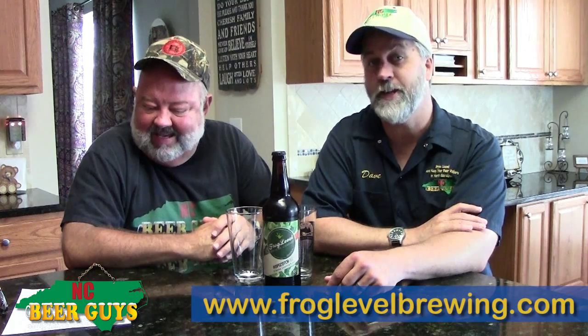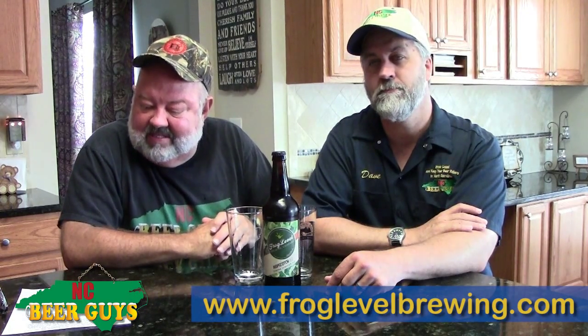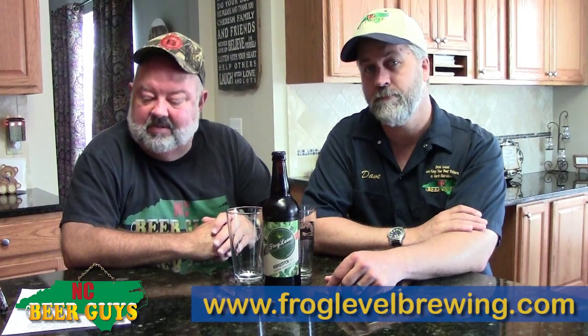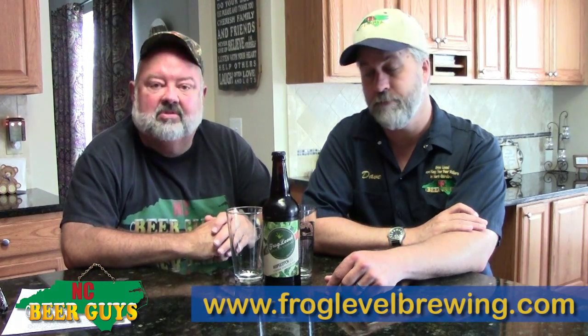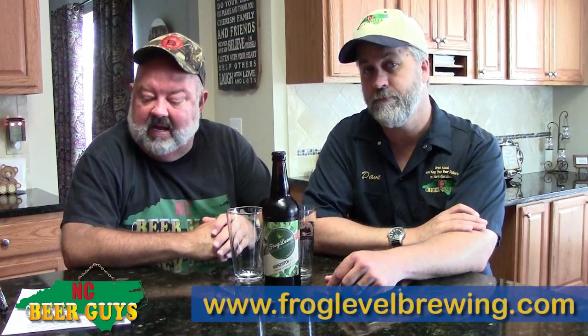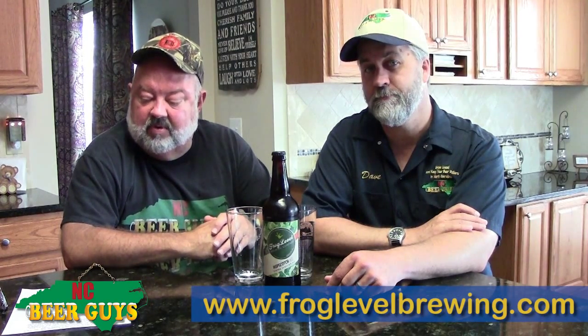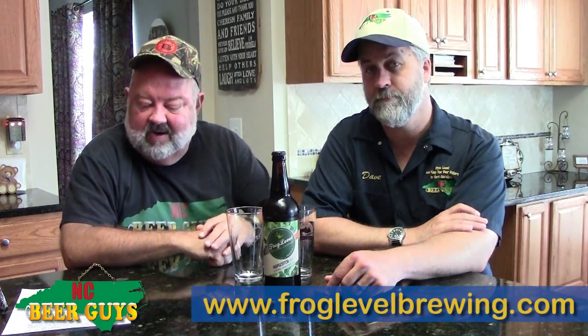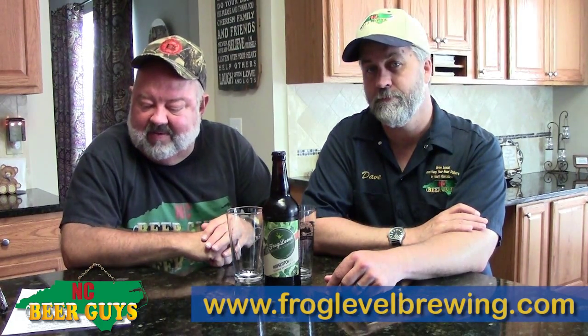"Be a level head," they say. Frog Level says they're located at the gateway of the Smokies and their beers are distinct in their attitude and ingredients, brewed with wholesome grains, fresh hops and proudly served. You can get a pint of any Frog Level beer to taste in the tasting room, or get a croaker, which is two pints, or a full growler of four pints to take with you.